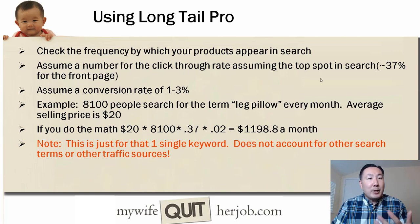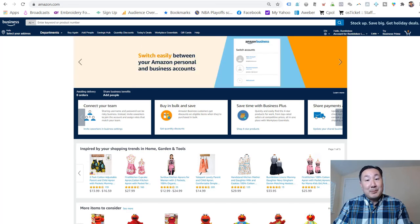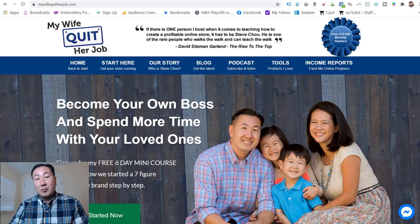Keep in mind that's just revenue for a single keyword and does not account for other search terms or other traffic sources. That is just a quick and dirty way to calculate your potential revenue on Google for your website.